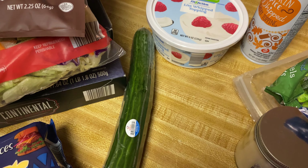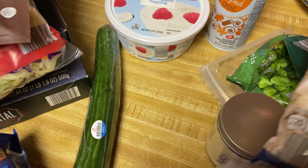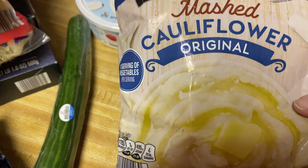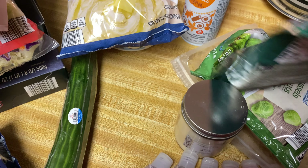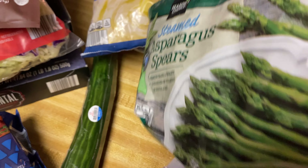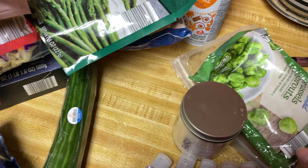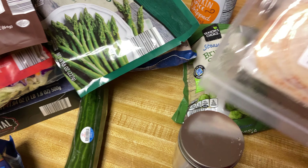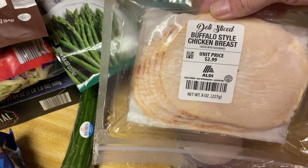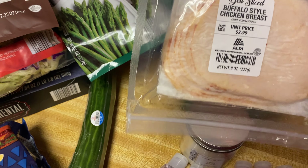I got some of this Fit and Active light whipped topping — it's 50% less fat, no cholesterol, and three grams of net carbs. And I got this pumpkin spiced whipped dairy topping, this just looked good and it's a limited edition, so I had to get that — for coffee or just to eat it plain, whatever.